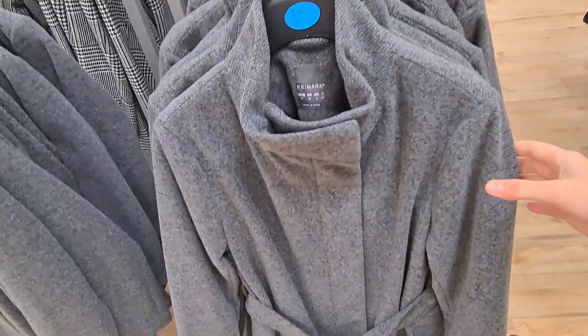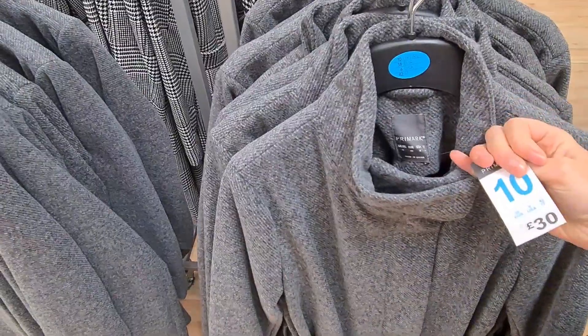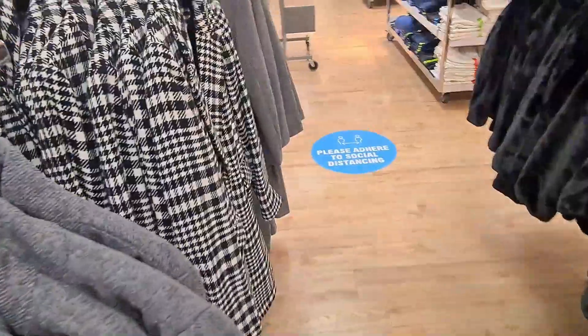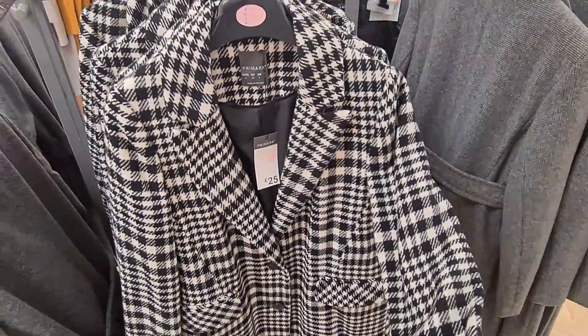If you prefer a coat, then they have a wide range of coats in store. This is new — I've not seen this before. So it's a grey long coat and this is £30. They also have this lovely coat, which is £25. It's quite long, it's got button detail with pockets.